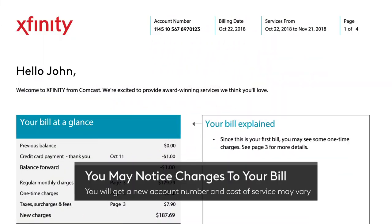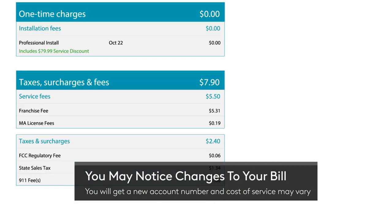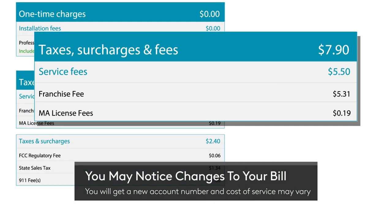First, on your bill: your Xfinity ID and password will stay the same, but with your new address you'll get a new account number. Because of differences in state fees and taxes, cost of service may vary.